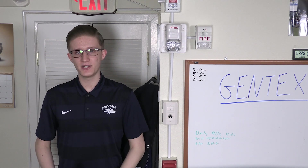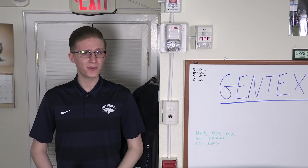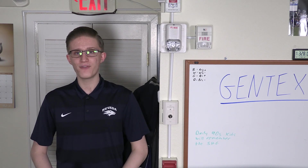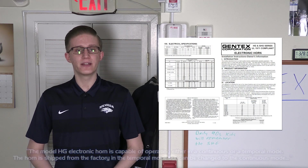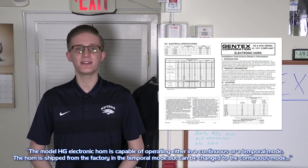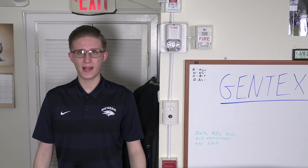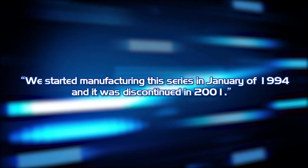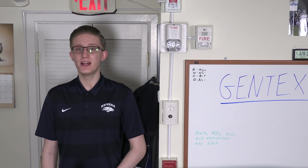In more pertinence to this video specifically, I would like to discuss my correspondence with Gentex in the making of this project. I reached out to Gentex directly to obtain a copy of the installation manuals for this alarm and wound up learning a bit more than I anticipated. In my original email, I asked for the 550-103 1994 edition and the 550-155 1998 edition of the installation manuals. I was only able to obtain the later version, which notes that the model HG electronic horn is capable of operating either in a continuous or temporal mode, and is shipped from the factory in the temporal mode but can be changed to the continuous mode. I also inquired about when the SHG was released and discontinued, and I have a 1992 SHG belonging to a good friend of mine, the Blue CFL.